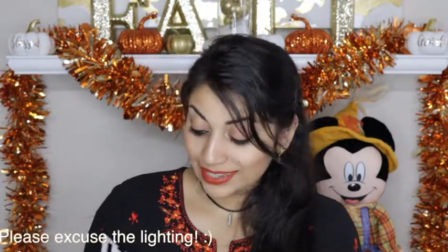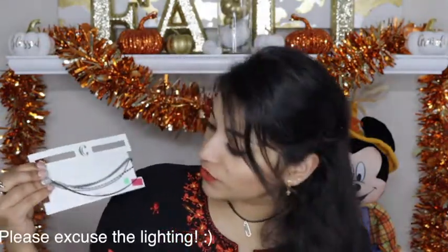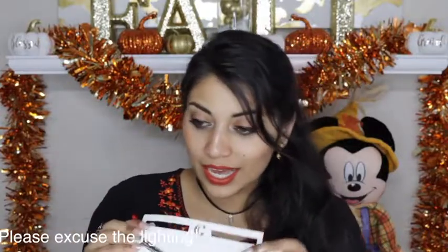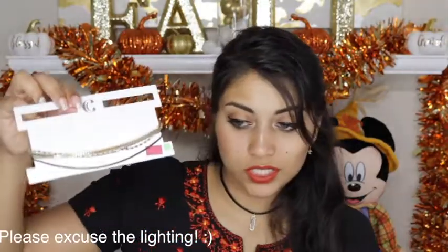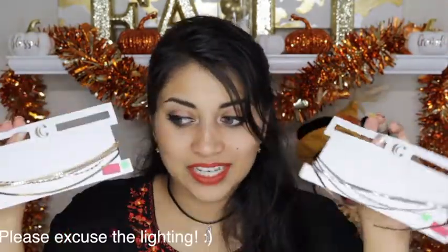This next one is a layered choker with four different strands and I love this one — I thought it would add a little more edginess to my outfits. And I got the gold version of the previous necklace that I just showed you. I liked this one so much that I wanted both colors.